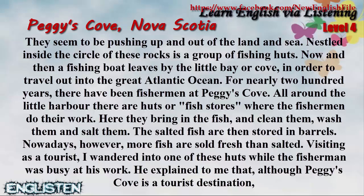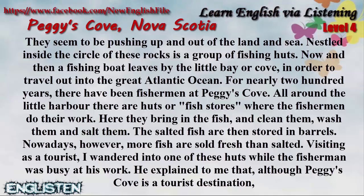Nowadays, however, more fish are sold fresh than salted. Visiting as a tourist, I wandered into one of these little huts while the fisherman was busy at his work.